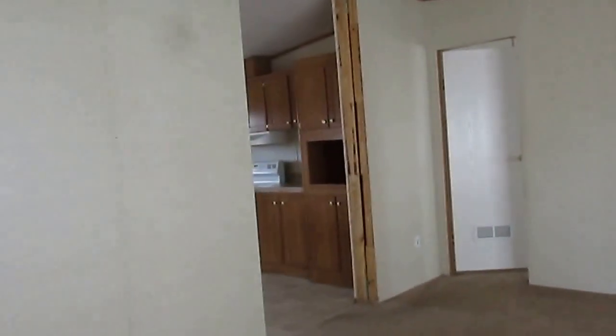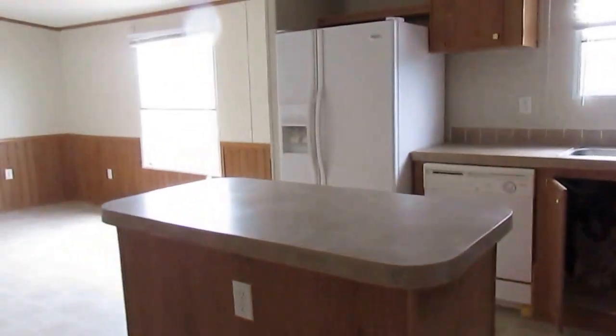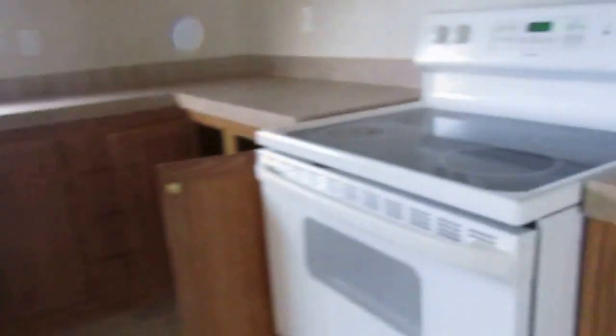This is a good home, it was well taken care of, it's got a nice kitchen on it. You've got all your appliances.